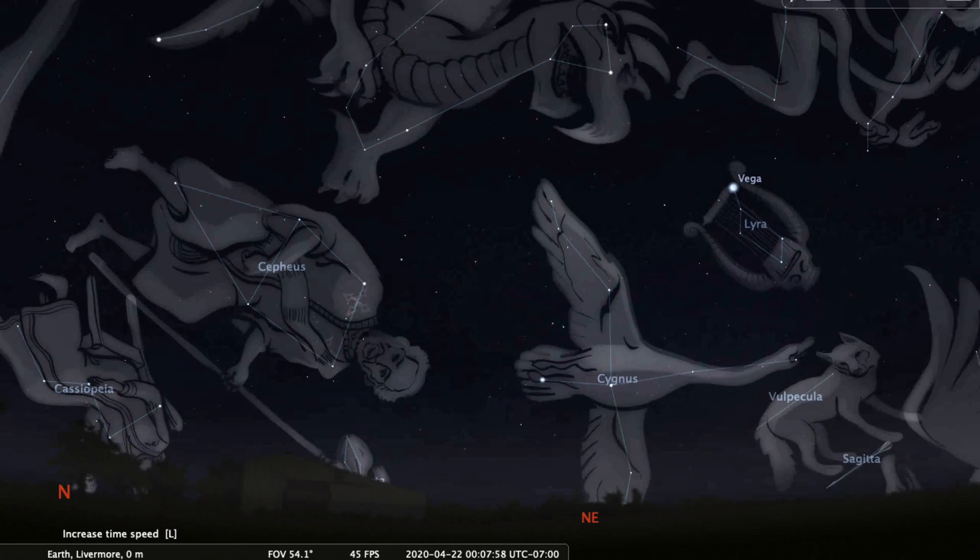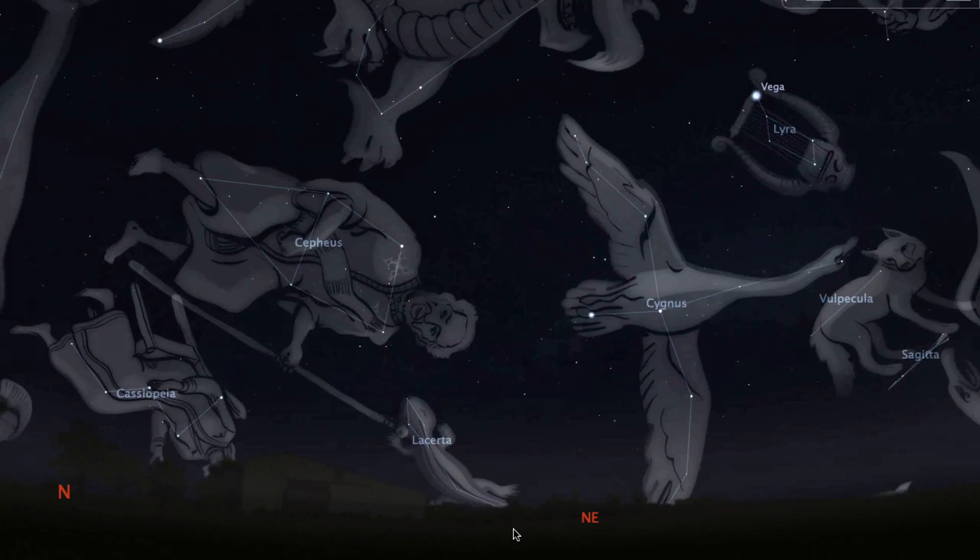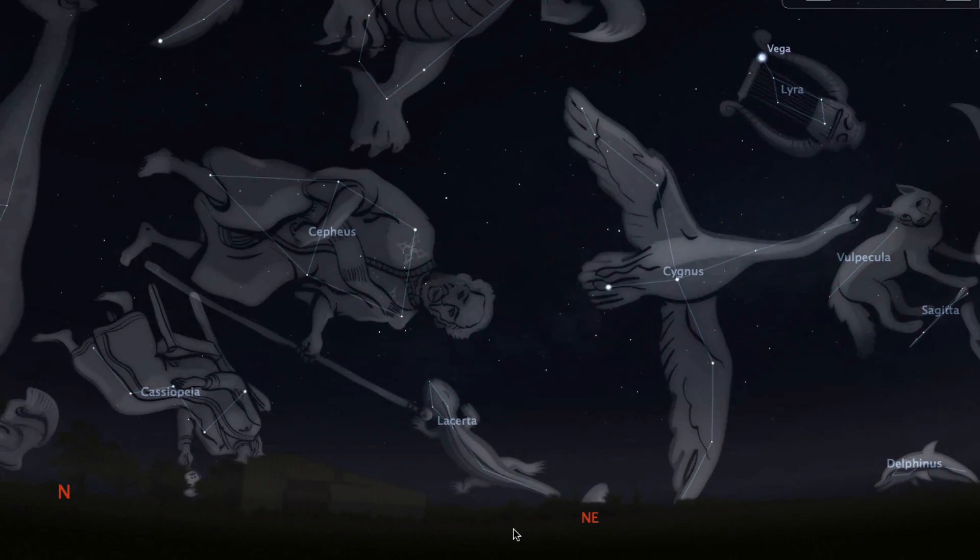You won't see meteors near Lyra, but as you look up into the sky the meteors you see will look as if they're coming from the direction of Lyra, so just look up.